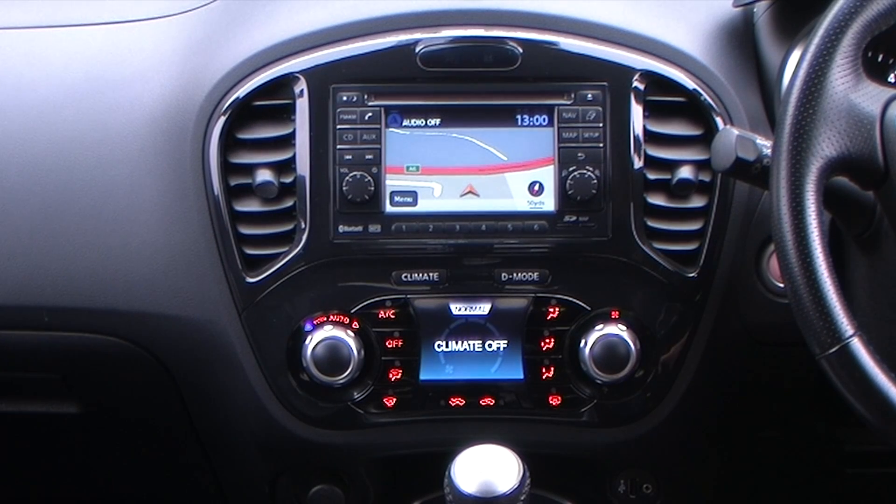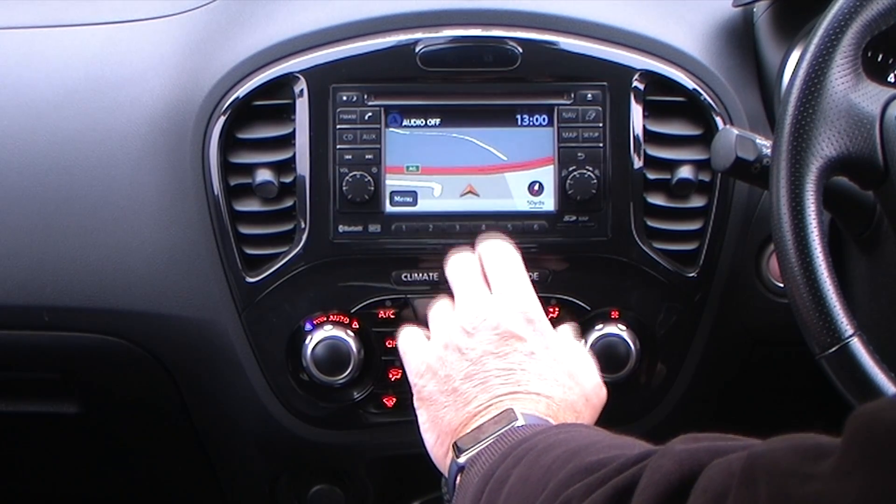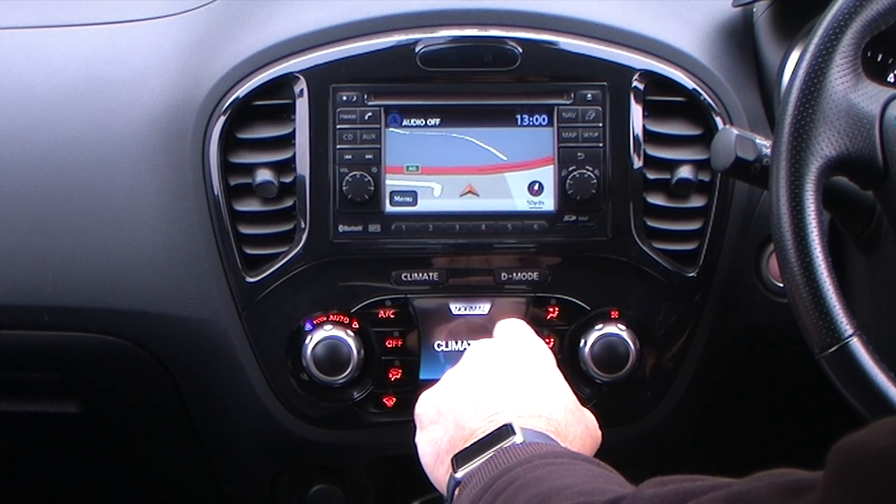It also has the Nissan Connect, which is a sat-nav system, radio, CD, and also Bluetooth for your telephone. I'll just show you how to do the Bluetooth.